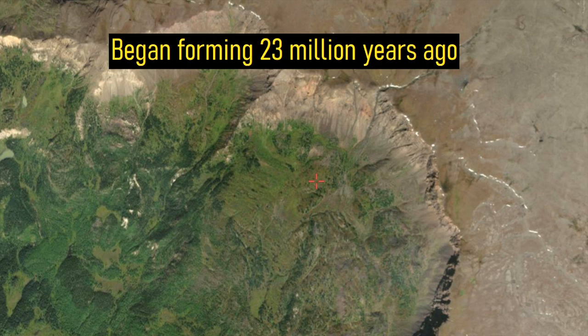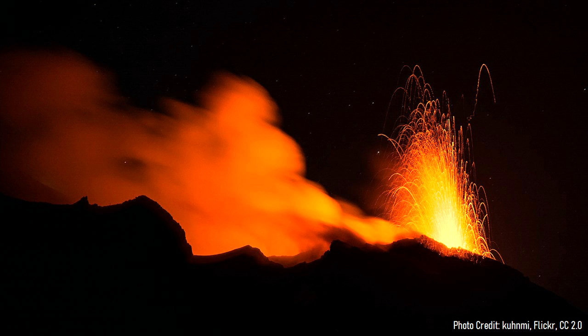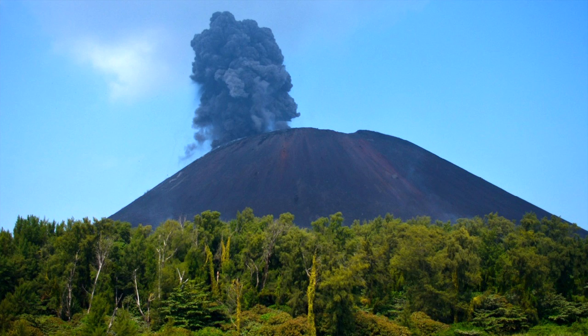Heart Peaks is the single oldest potentially active volcano within Canada, as it began forming approximately 23 million years ago. At the time, a volume of low-silica basaltic magma intruded into the crust before erupting on the edge of a mountain range within a low-lying plain. This fissure of molten rock soon solidified into a series of cinder cones.